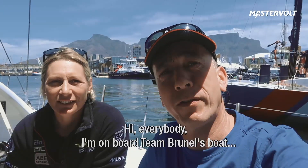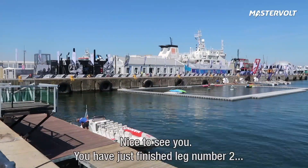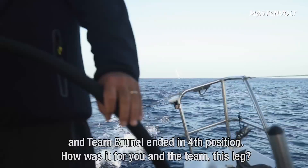Hi everybody. I'm on board Team Brunel's boat and I'm joined by one of the crew members, Abby Ehler. Abby, welcome. Thank you, nice to see you. You have just finished leg number two and Team Brunel ended in the fourth position. How was it for you and the team this leg?